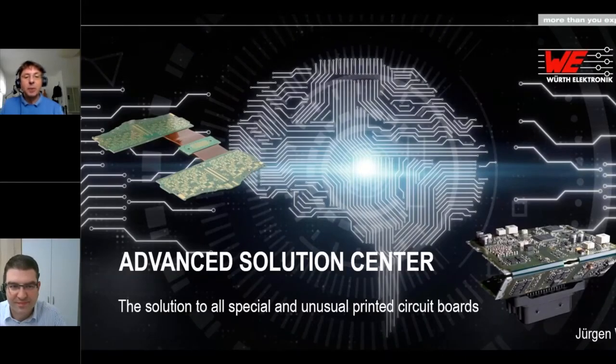Welcome to today's webinar: WIRT Electronic Advanced Solution Center. You need a special printed circuit board? We make it possible. The speaker of today's webinar is Mr. Jürgen Wolf, head of the Advanced Solution Center. I wish you lots of fun and new information.